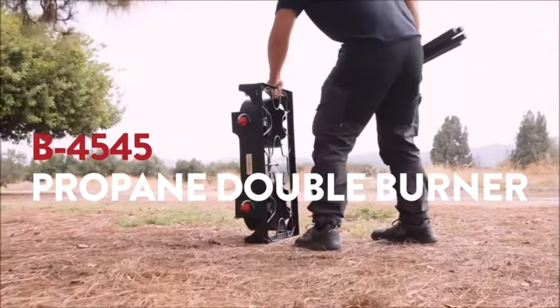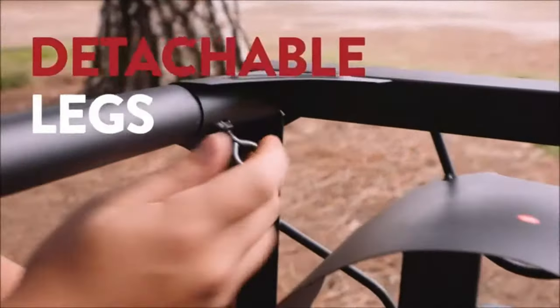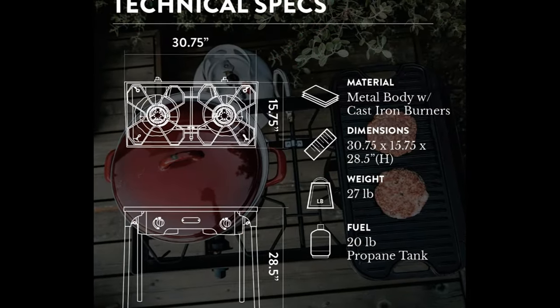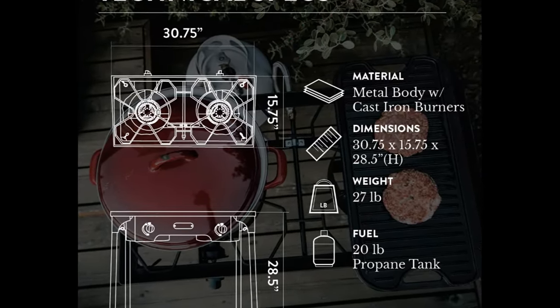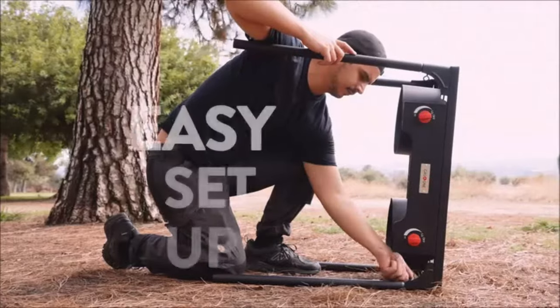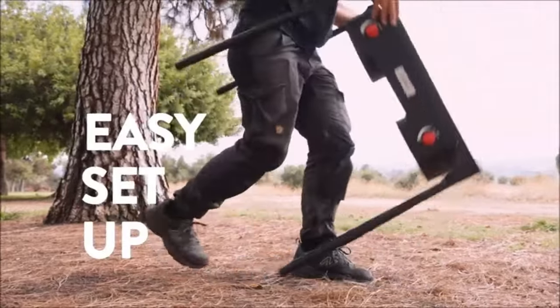Brand: Gas 1. Fuel Type: Liquified Petroleum Gas. Material: Cast Iron. Product Dimensions: Length 30.75 inches, 15.75 inches width, 28.5 inches in height. Power Source: Gas Powered. Item Weight: 27 pounds.